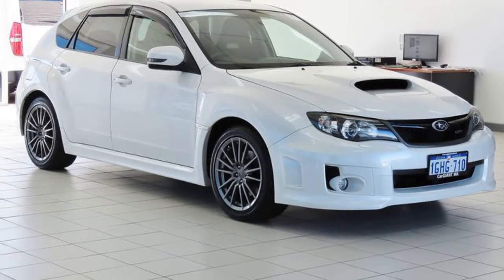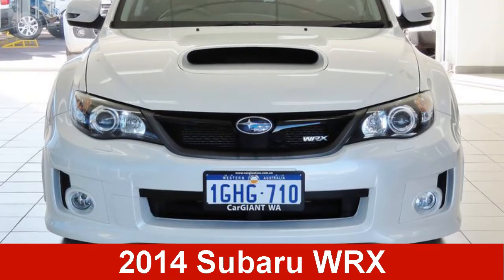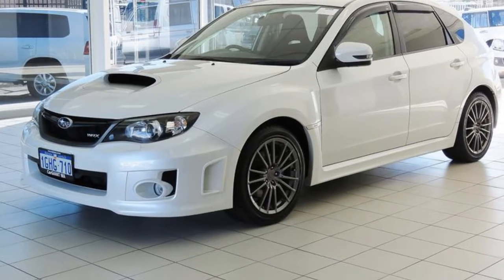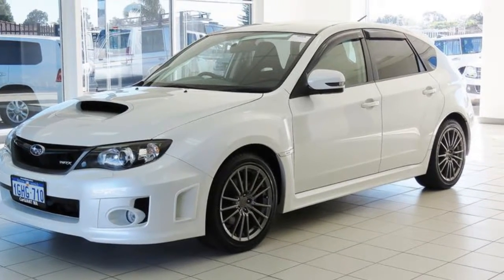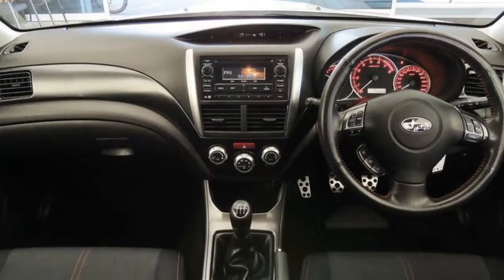We are proud to offer you this great value 2014 Subaru WRX. This WRX has a reliable 2.5 litre engine that gives you more control with its manual transmission.